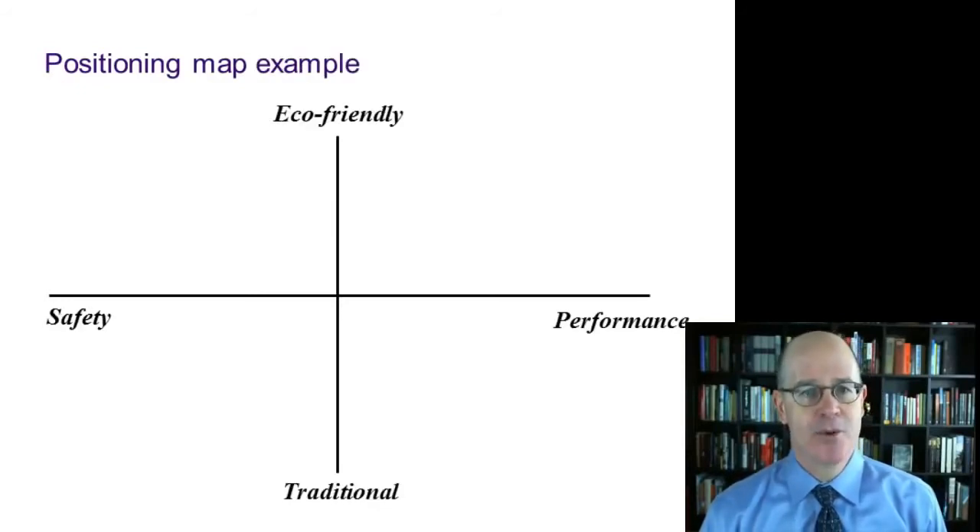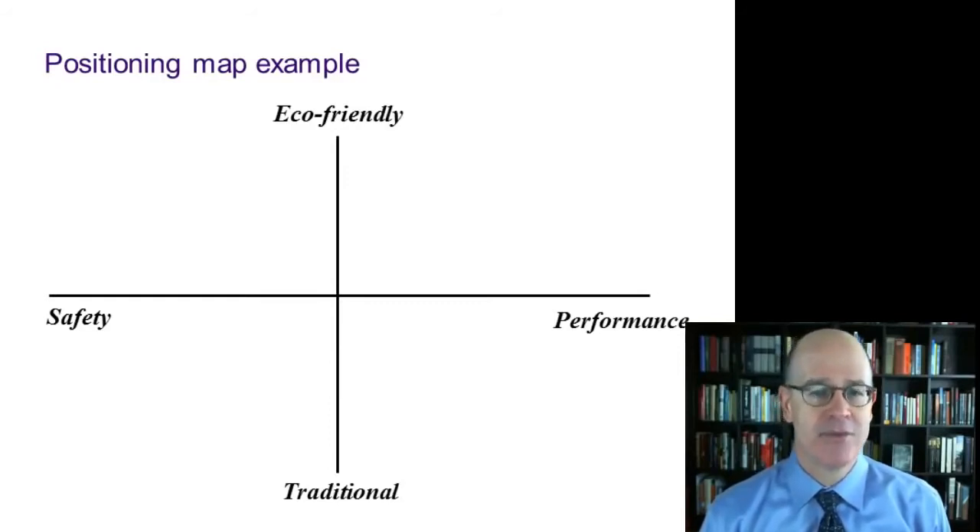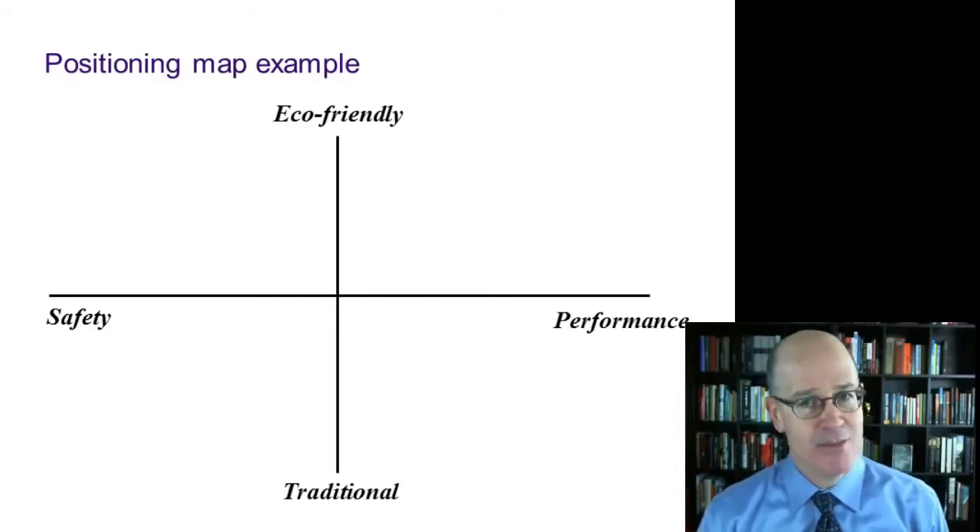Let's look at an example. For the automobile market that we've been talking about, I have labeled the vertical axis eco-friendly at the top and traditional at the bottom. The horizontal axis: on the left, safety; on the right, performance. We can now place the brands on this positioning map to show the space they occupy in the market and in the mind of the target customer.